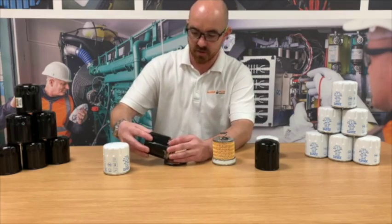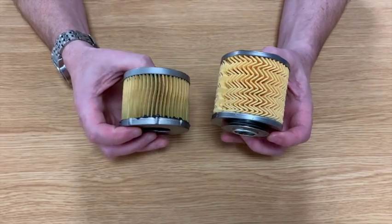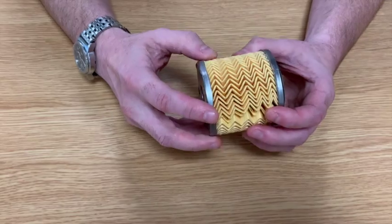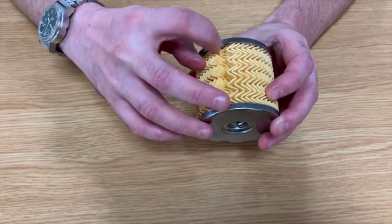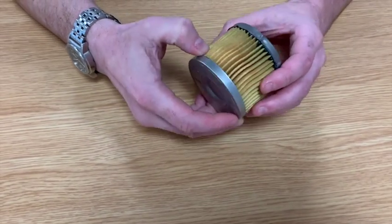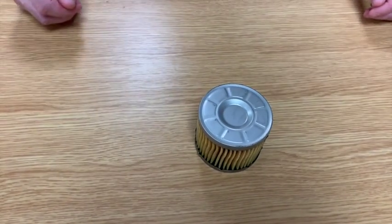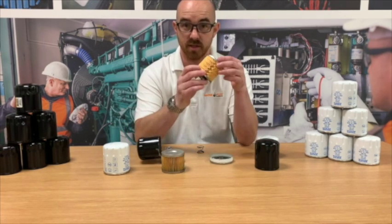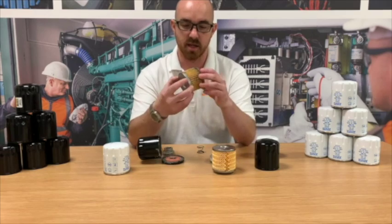...you can actually see there is one main difference between the two, and that is the quality of the filter material inside. This is the Volvo item and as you can see it has a zigzag pattern, allowing for a lot more media to be put inside that small space. The aftermarket unit has parallel lines or folds in the filter material. If we stretched out the material, the surface area of the genuine Volvo unit is far, far greater than the non-genuine unit.